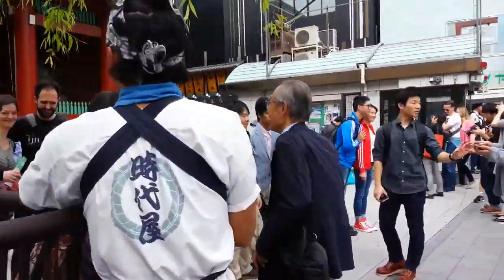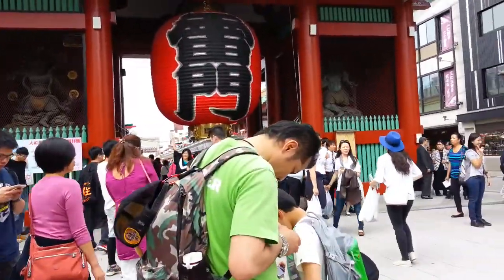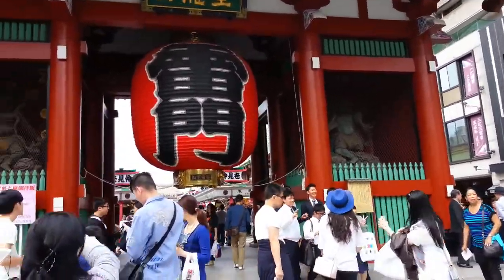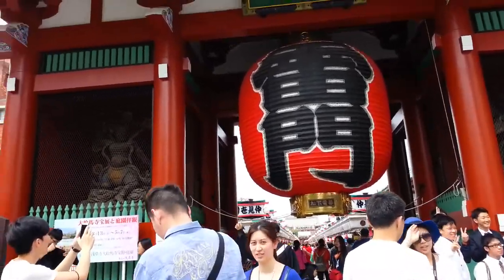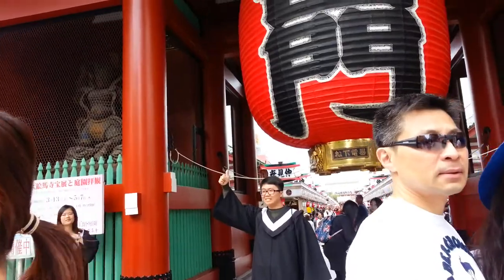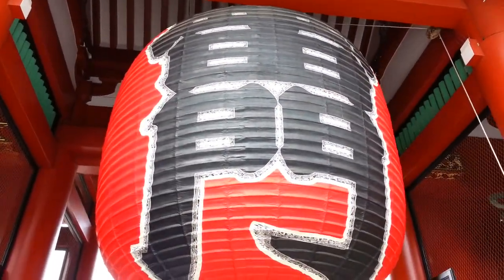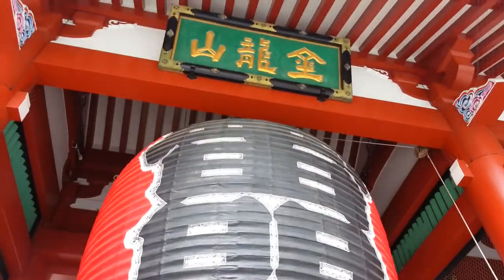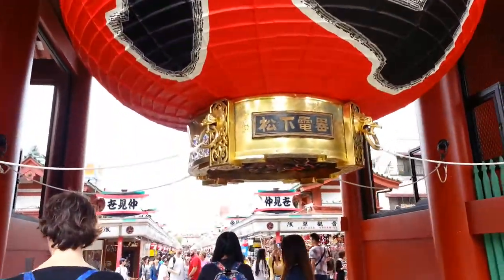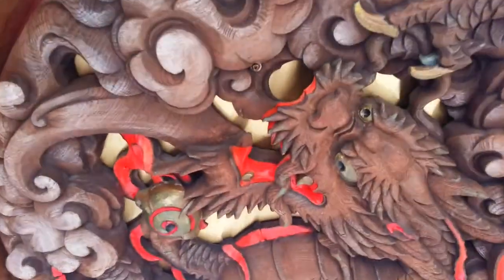Let's go this way. These two statues are the guardians of the temple. Look at this lantern. This is the bottom of the lantern — there is a dragon.